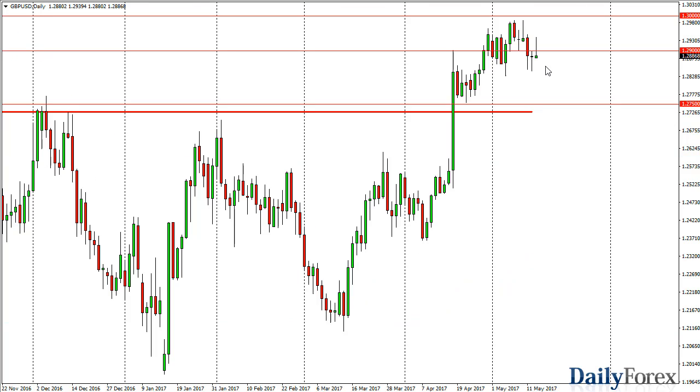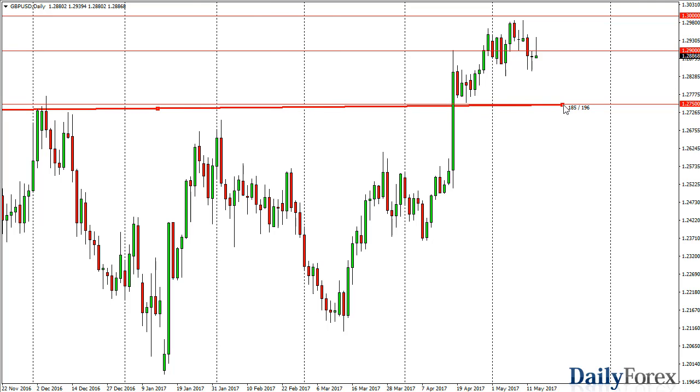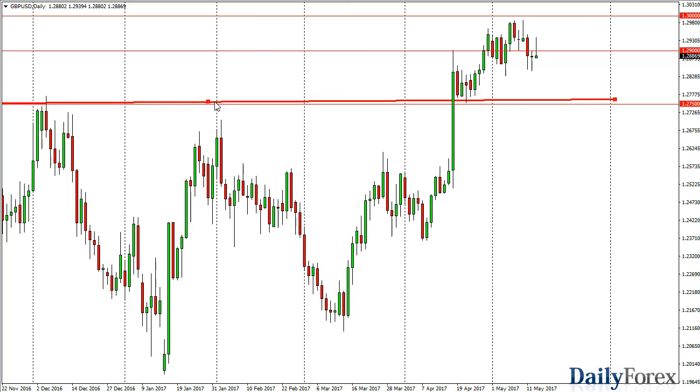Over here in the British pound, we rallied initially during the day but then turned around to form a shooting star. We still have a lot of bullish pressure and the 1.2750 level continues to be very important overall and should continue to attract quite a bit of buying pressure. The market certainly made a massive move to the upside.